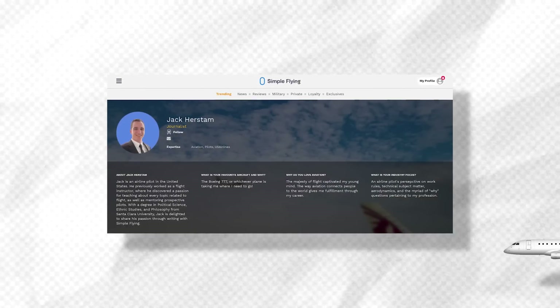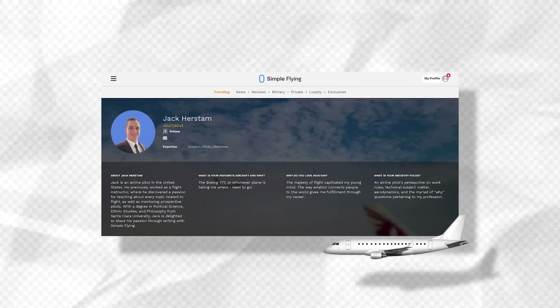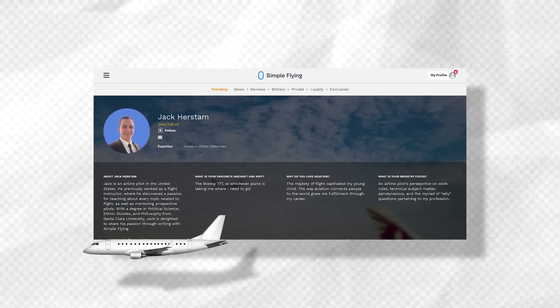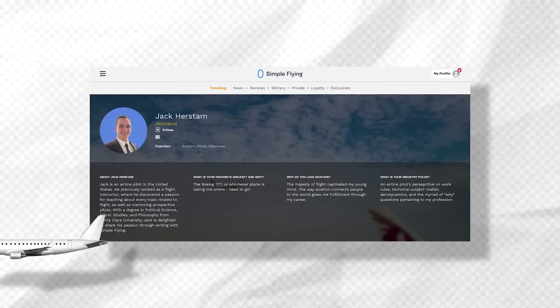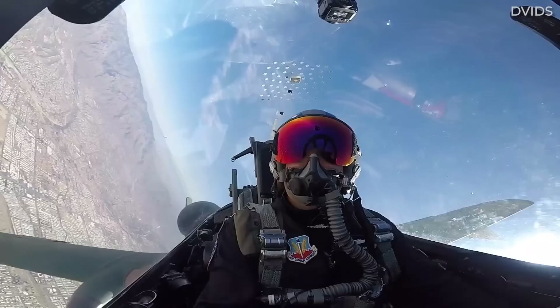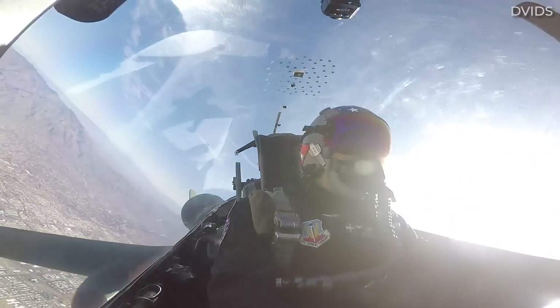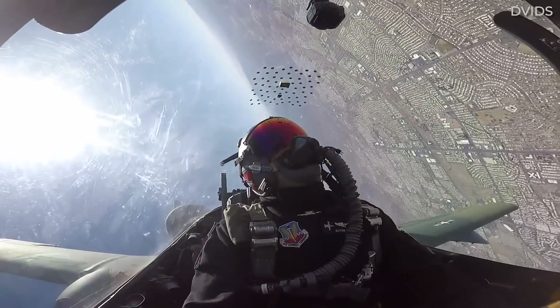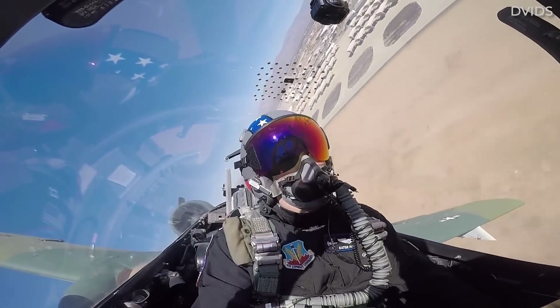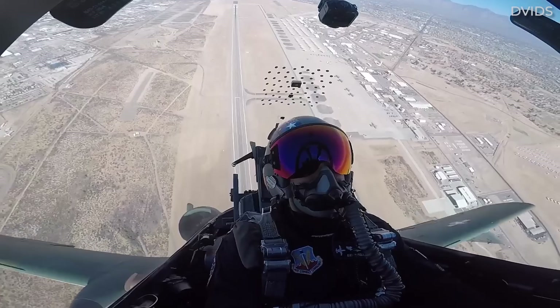A commercial airline pilot and contributor to Simple Flying, Jack Hurstam, notes that he's personally flown general aviation planes, Embraers, and Boeing 757-767s. Jack notes that the lack of any military flying in his background might predispose him to feel that a particular plane has a loose control wheel, while a former military pilot might find the same plane rather stiff and lumbering.